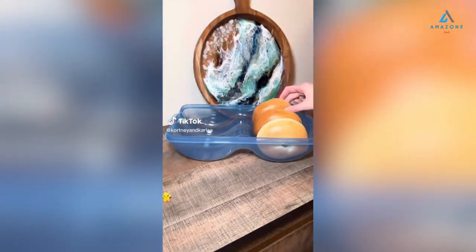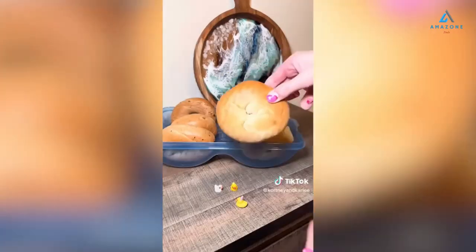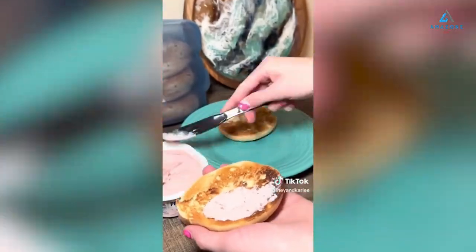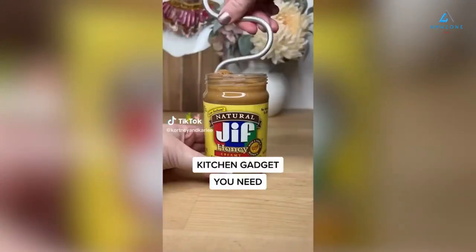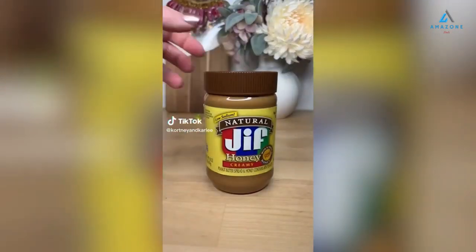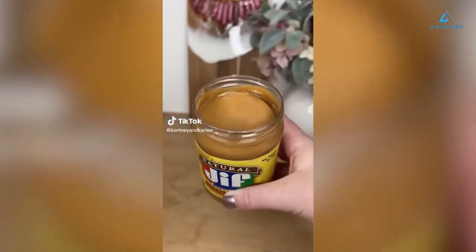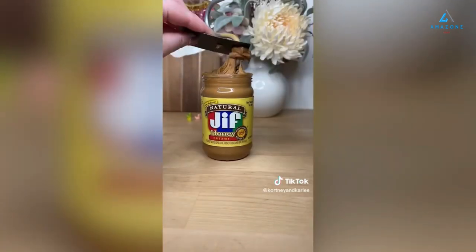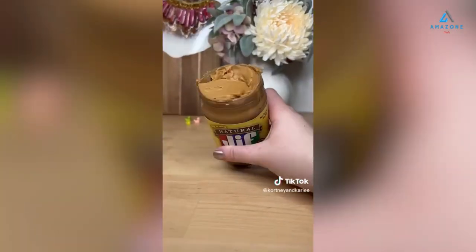Amazon kitchen must-have — if you like bagels, you need this gadget. This bagel keeper holds up to six bagels and keeps them fresh longer. It was even featured on Shark Tank. This is also great to carry bagels on the go and it's dishwasher safe. And if you hate when your peanut butter separates, you need this peanut butter stirrer. It gets all the peanut butter evenly mixed up in seconds — just use the scraper for easy cleanup so you don't waste any.